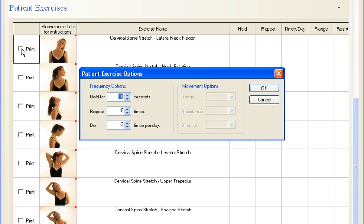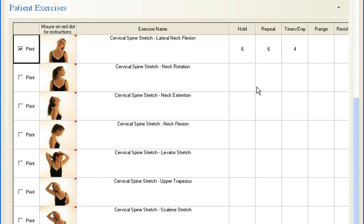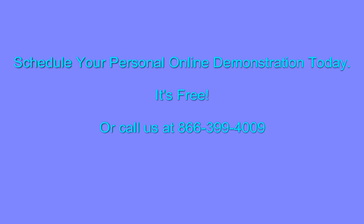Virtual Consultation is the patient education product of choice for thousands of doctors all over the world. Doctors rely on the product not only to speed up the report of findings, but to literally build their practices through better conversion rates, retention, and through marketing activities.